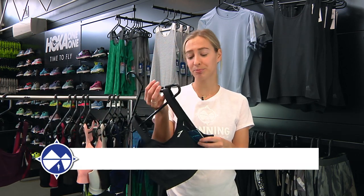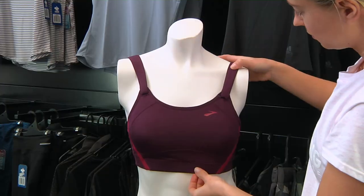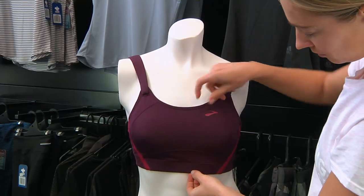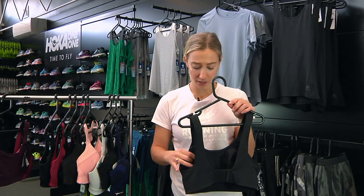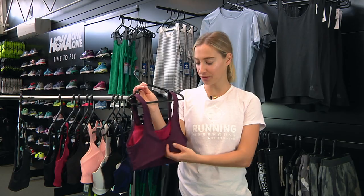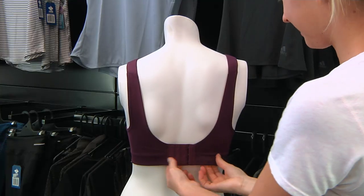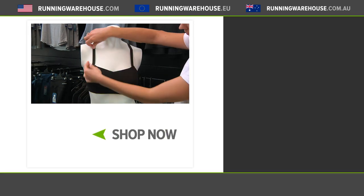Number five is the Brooks Jubilee Bra. I find it really similar to the Fiona Bra with some minor changes — there's a brushed fleece on the inside, which is nice and soft. It also has encapsulation in the cup style and a scoop strap style at the back, similar to the Fiona. It's got adjustable clasps for a custom fit and easy on. And that's a wrap — those are my top five running sports bras for large cups and smaller cups. All these bras in more colors and sizes can be found at runningwarehouse.com.au.